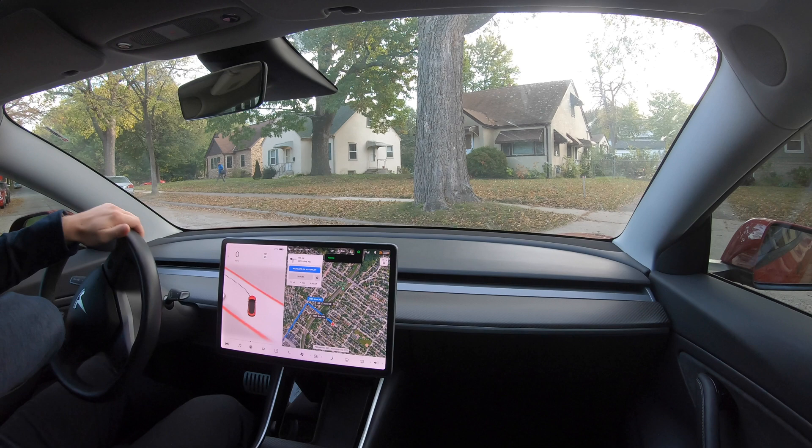This particular route includes several twists and turns, some tight turns, rush hour traffic levels, poor road surfaces, and little to no lane markings, making it a great test for FSD beta. So with all that said, let's go for a drive and see how FSD beta performs.